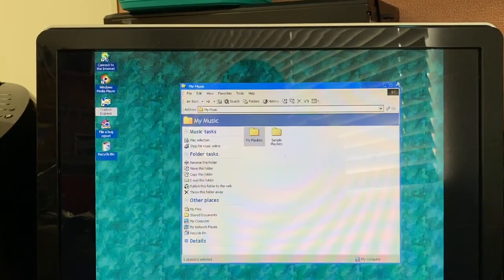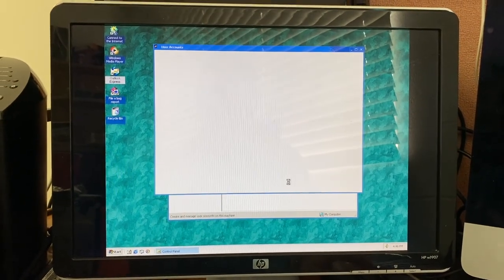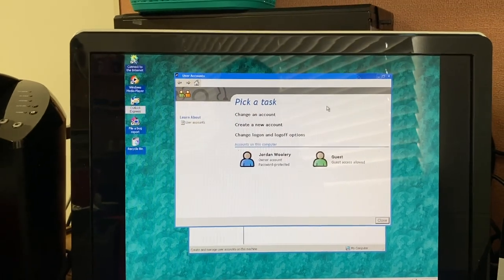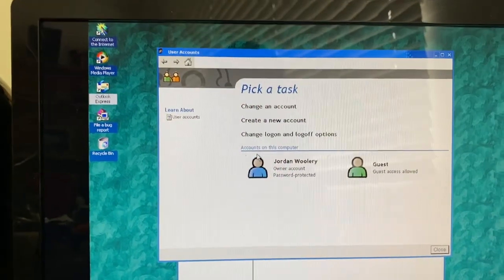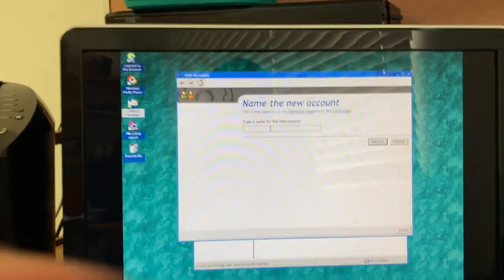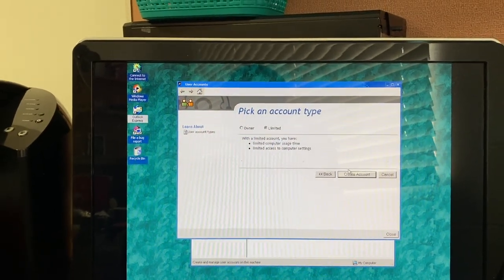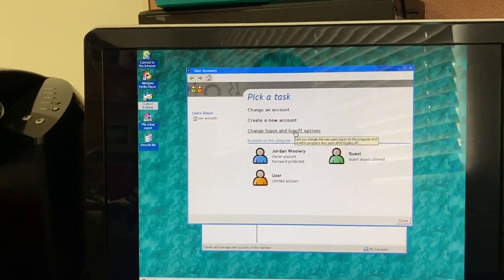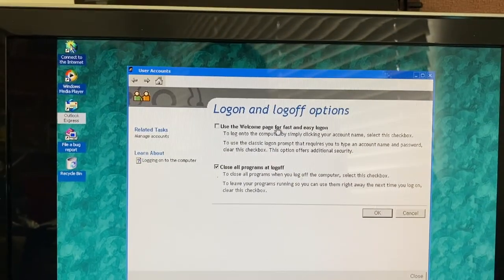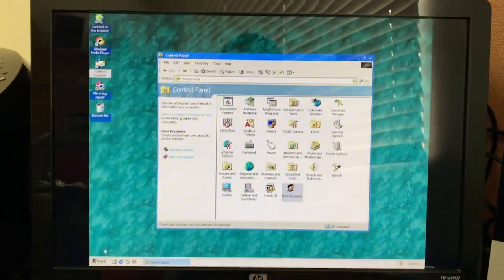Let's see if we can get the welcome screen to work. Under User Accounts there's only one account — the administrator account is hidden by default, same as in Windows XP. We can look at this retro-looking user accounts pane. We're going to create a new account called 'user' and make it a limited account. Now we should be able to change logon and logoff options. We want to use the welcome page for fast and easy logon. Fast user switching was not yet implemented — you just have to log off to change users.